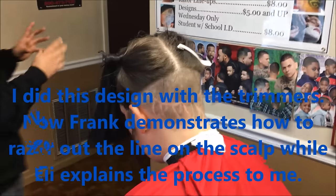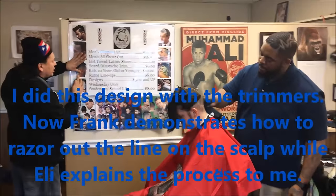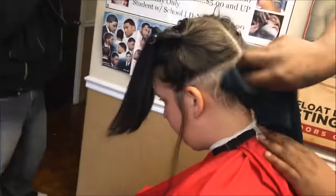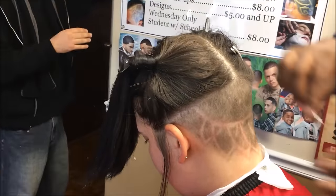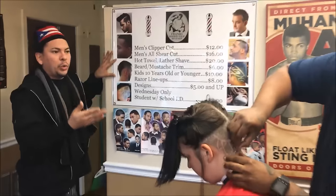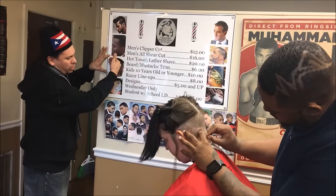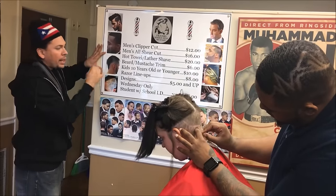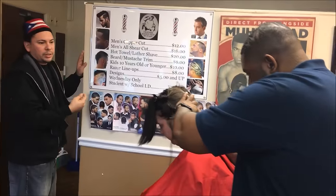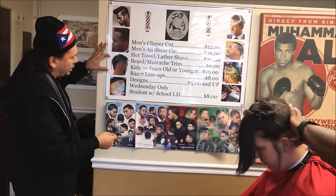At this point the skin has elasticity, so what you want to do when you're shaving is always pull the skin away from the direction of where you're shaving. What this does is open up or stretch out the skin, making it a tighter, flatter surface. So in this case, if they do have bumps, when you stretch it it's going to be a lot smoother and more settled down. The skin being tighter is going to prevent future nicks. You'll see that at times he's stretching out the skin and cutting.